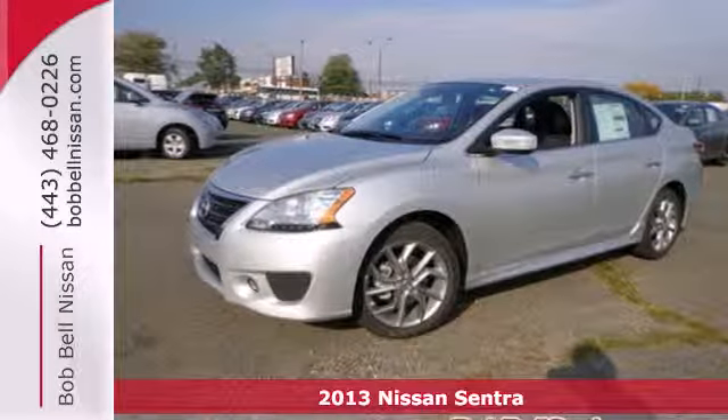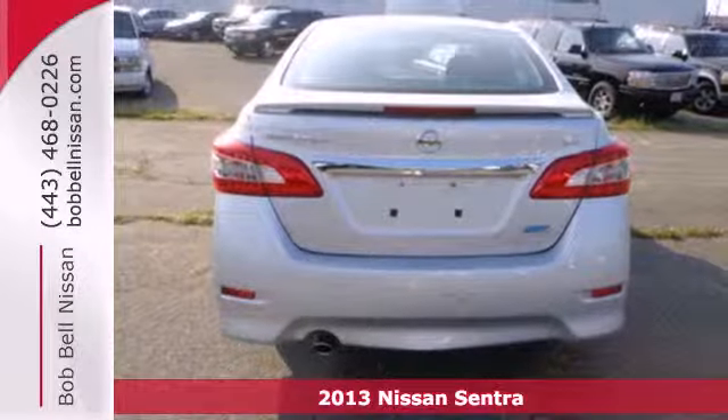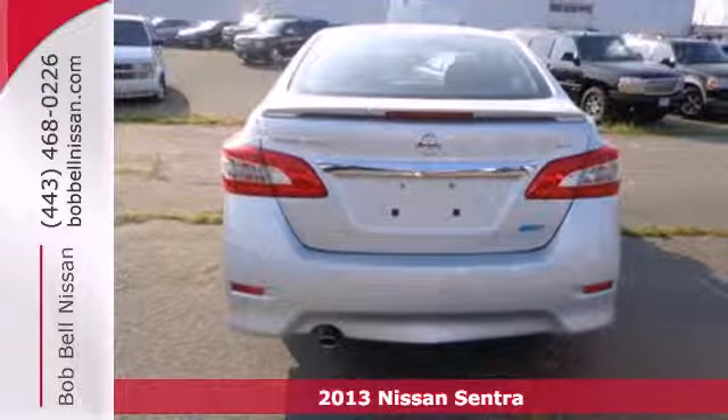It's a 2013 Nissan Sentra. It's a practical, roomy, and economical sedan.